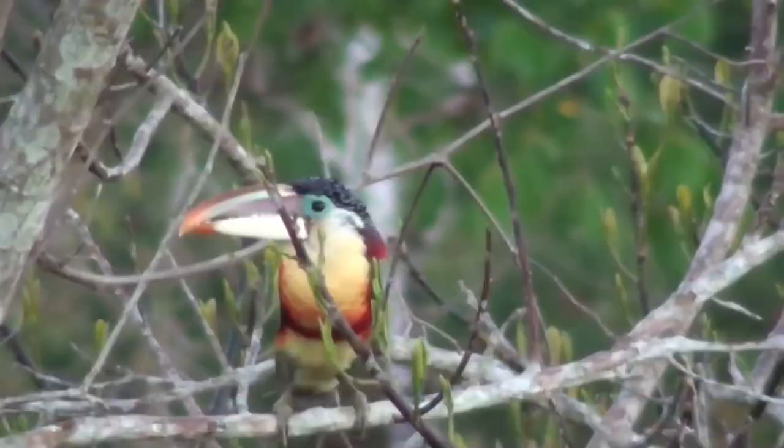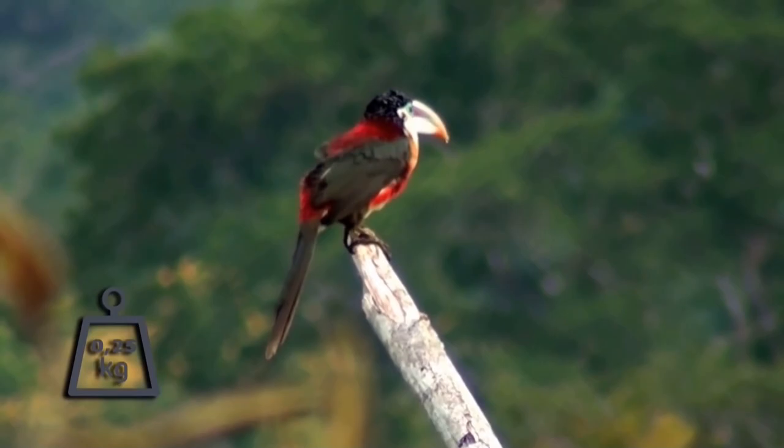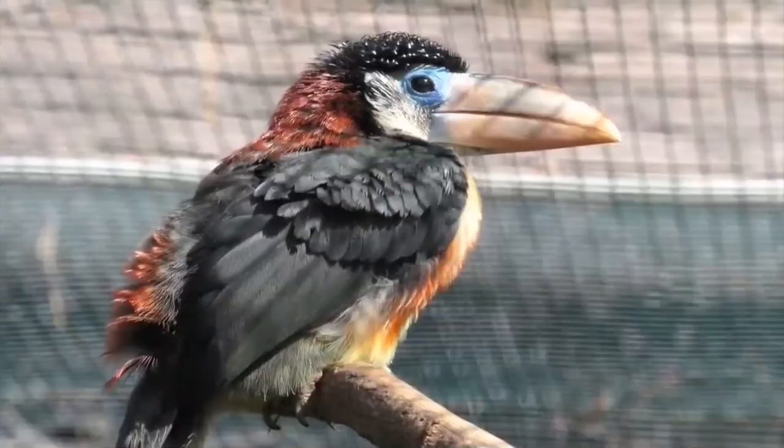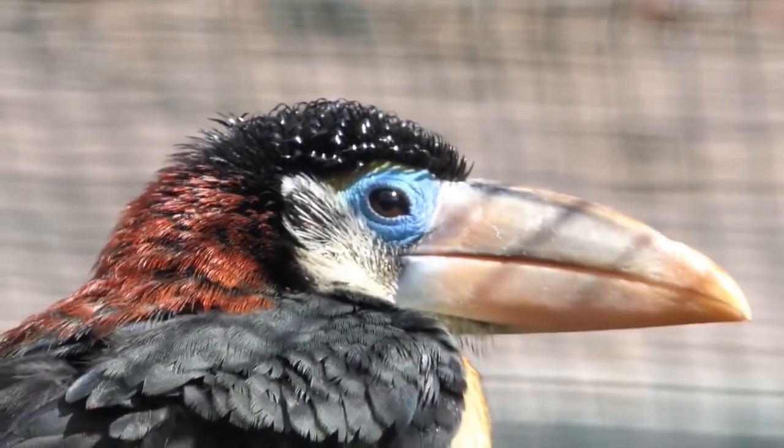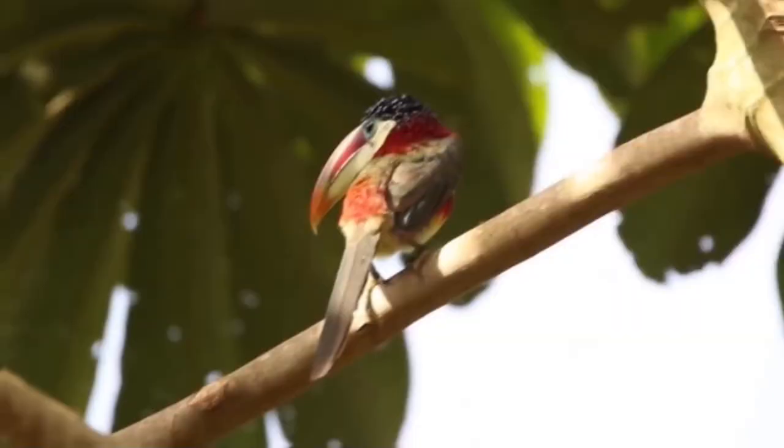Curl-crested Arasari. The curl-crested arasari lives in the tropical forests of South America, in Brazil, Bolivia, and Peru. It is 40 to 50 centimeters long and weighs about 250 grams. The most noticeable feature of these toucans are the curly, crown-like feathers on their heads, which are glossy and look as if they were made of plastic. The other whitish-yellow feathers have black tips.